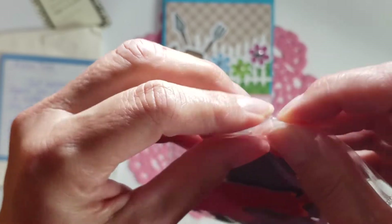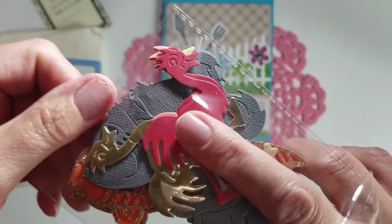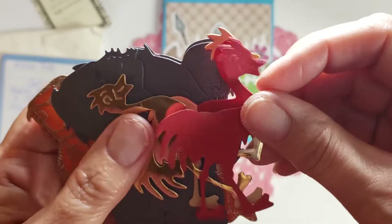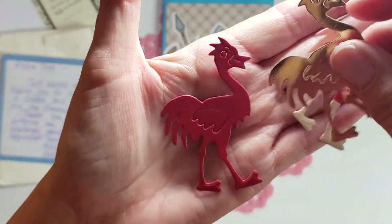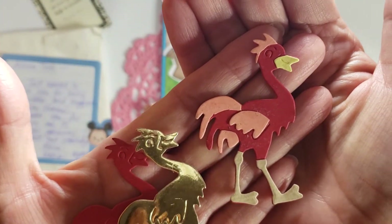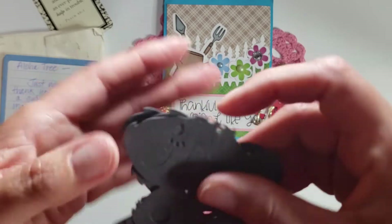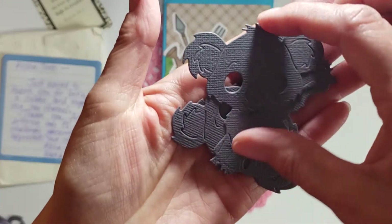Oh, that fish — the koi! Those colors! I had koi — we had a pond in one of our backyards. You guys know we moved so much and we were not military people! Oh my gosh, so cute — got one in red, one in gold, and then she layered one up for me, paper pieced it and everything. Isn't that cute? Oh, I love it!